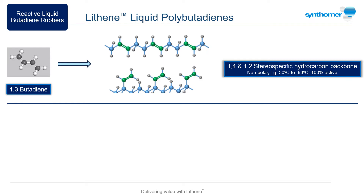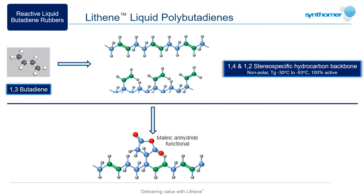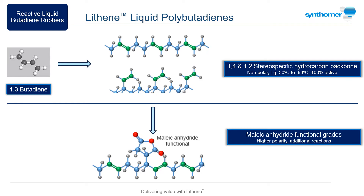These unsaturated structures, together with different polymer chain lengths, form the base of the Lithene range and provide a unique balance of properties in many formulations. Base Lithene structures can also be grafted with maleic anhydride to give an additional functional group, providing higher polarity polymers capable of increasing adhesion to a variety of substrates and some additional reaction routes.